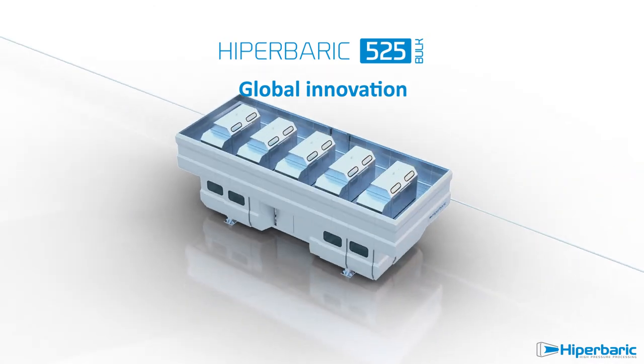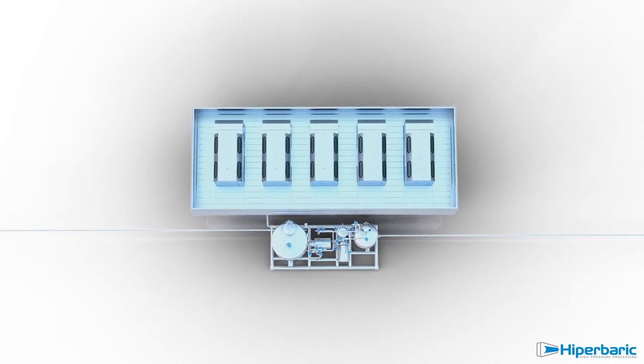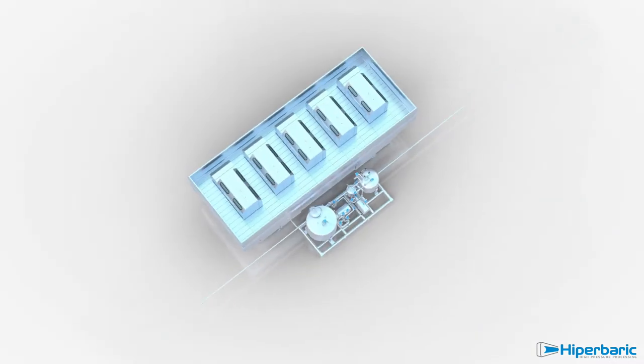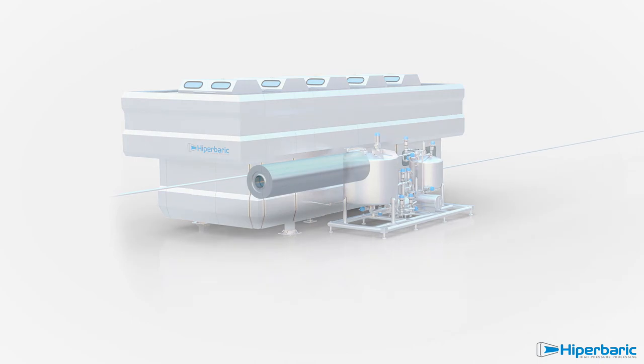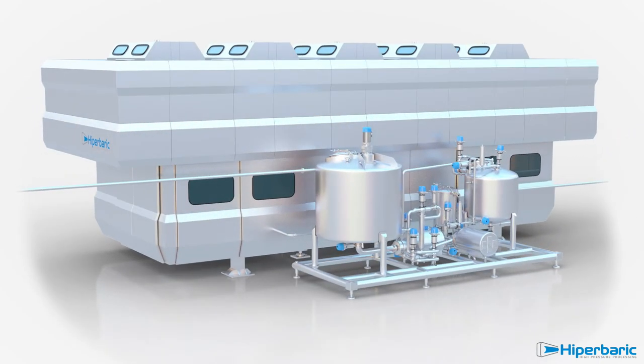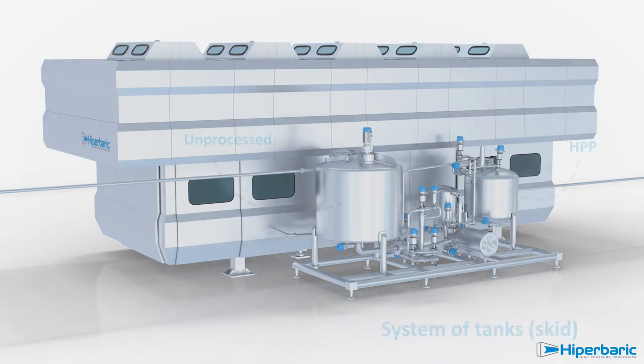Within the Hyperbaric 525 Bulk, beverages are processed in bulk before bottling, resulting in a simpler process with fewer steps and a much higher productivity. Its design is based on a Hyperbaric 525, together with a system of tanks where beverage is buffered before and after the HPP process.